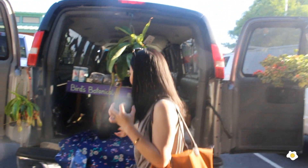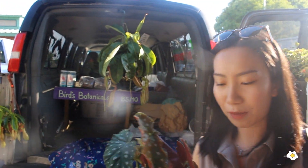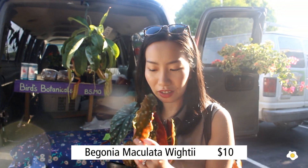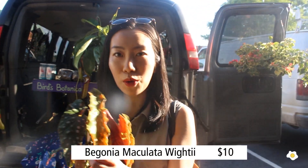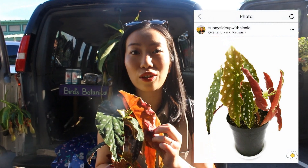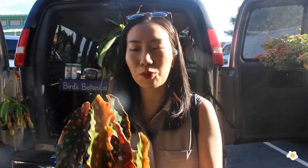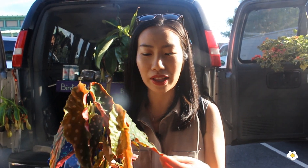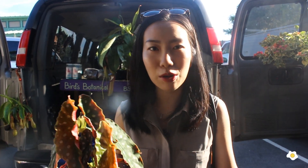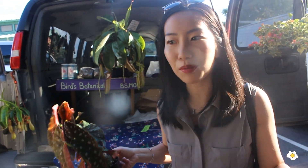Before I filmed this video and got this footage, I saw this. This is a Begonia maculata. It has super, super nice polka dot pattern. And if you look at the back, it's red — a pinkish reddish color. It's just so pretty and I cannot say no to it. It's on my wish list. So this guy is $10. I think it's a fair price.